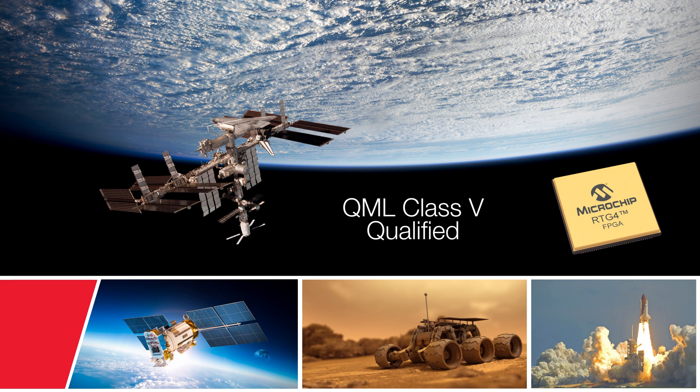RTG4 is baselined in a variety of programs led by NASA, ESA, and commercial new space applications.